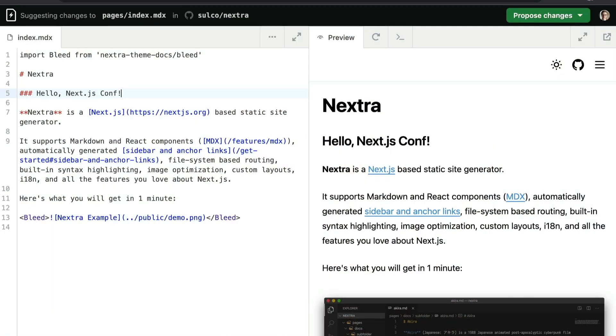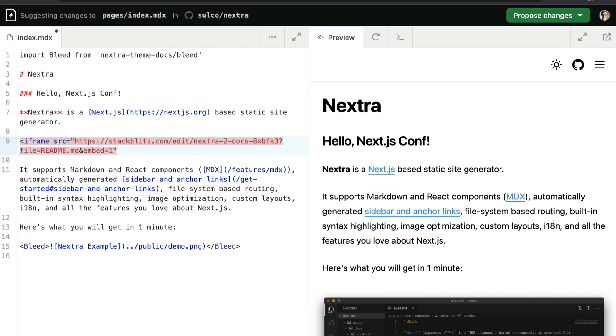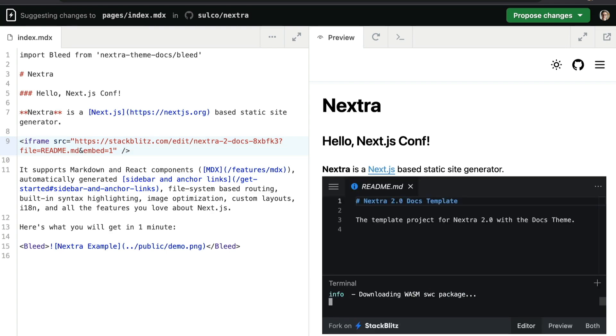I can instantly see how my changes will look on the page. The best part? It can work within a framework and it is free for open source projects. So let's add the interactive example — adding an iframe, pasting the URL, and done. Looking good. Our embed is ready.